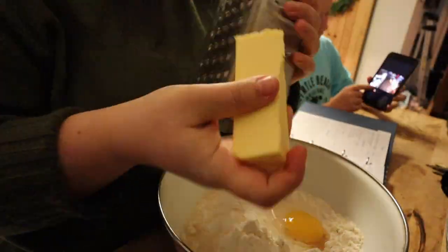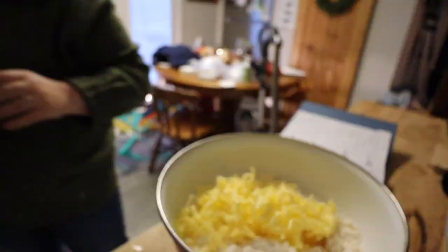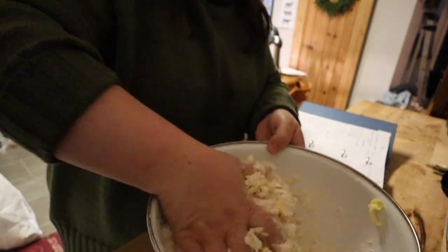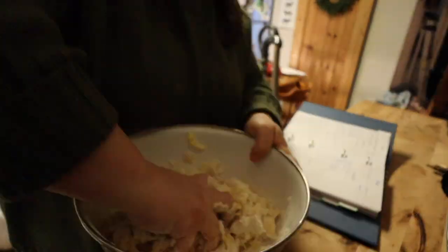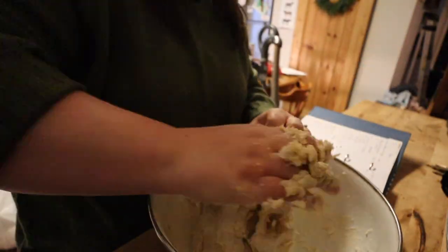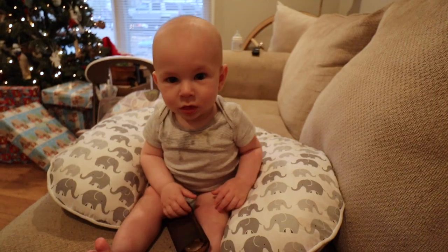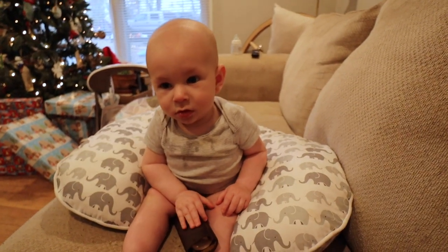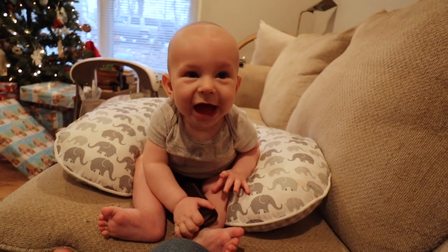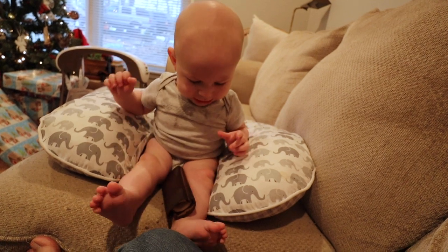Finally getting around to that chicken pot pie. Check out the recipe in the description below and the video I've linked as well. Oh hey — you're sitting up like a big boy!